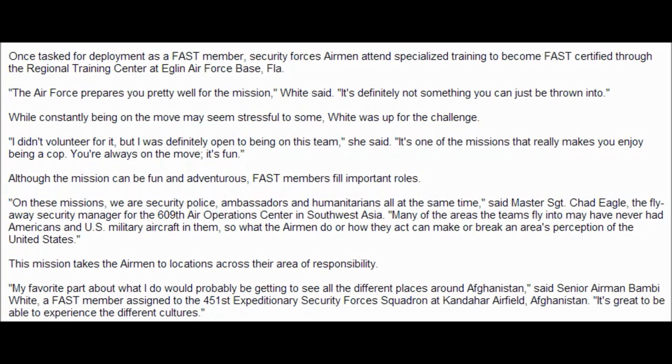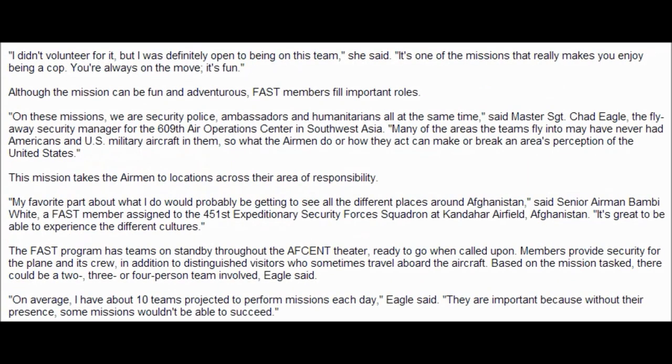The FAST program has teams on standby throughout the AFCENT theater, ready to go when called upon. Members provide security for the plane and its crew, in addition to distinguished visitors who sometimes travel aboard the aircraft. Based on the mission task, there could be a two, three, or four-person team involved, Eagle said. On average, I have 10 teams projected to perform missions each day. They are important because without their presence, some missions wouldn't be able to succeed.